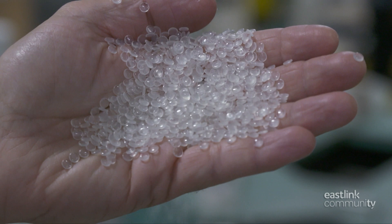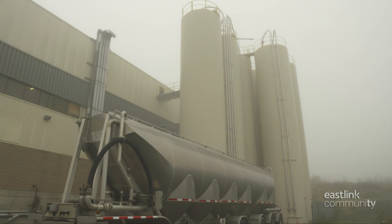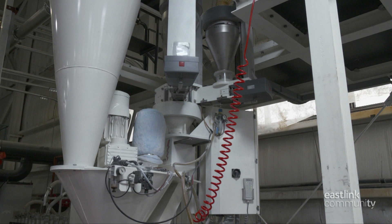The raw material for the film is polypropylene resin pellets. They're delivered by truck and blown into silos, and from the silos they're fed through overhead pipes into the production area.